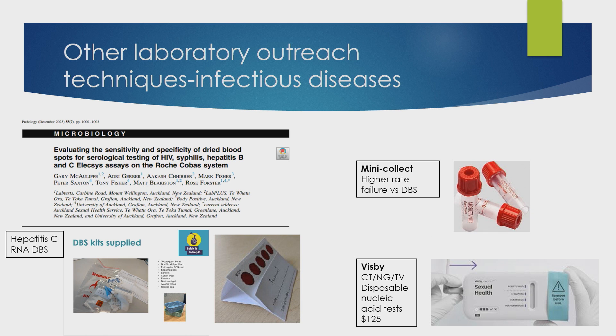Beyond rapid tests, there are other techniques we can use to reach people in the region and in communities. Dry blood spot testing is available for serology or for RNA for hepatitis C. Another option is mini collect — capillary blood into a small blood bottle which can then go back into the laboratory; the main drawback is a higher failure rate compared with dry blood spot. The most exciting development is a disposable at-home nucleic acid amplification test — not for HIV, but for chlamydia, gonorrhea, and trichomonas. It's costly at the moment, but as we see product expansion the cost will come down and we'll start to see more exciting developments in the diagnostic space.